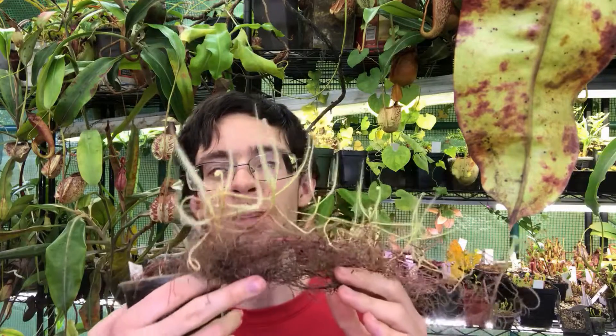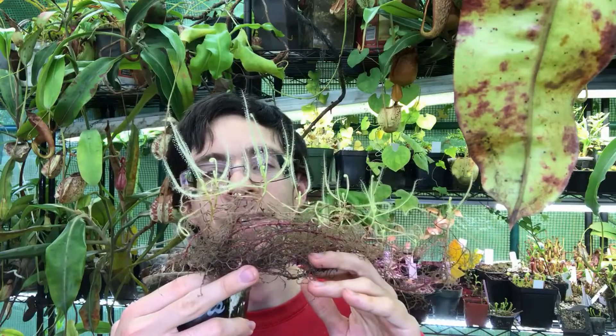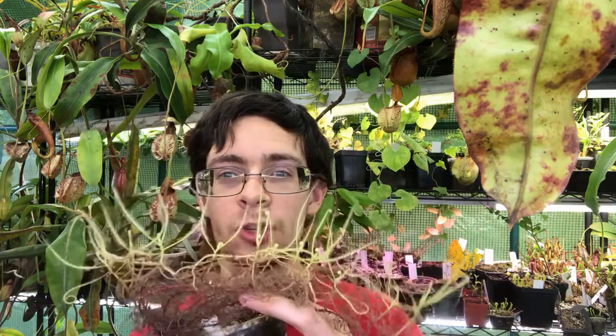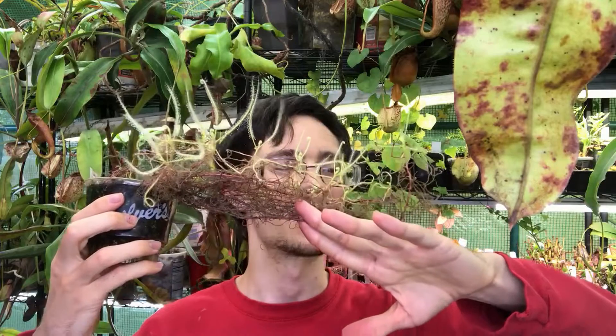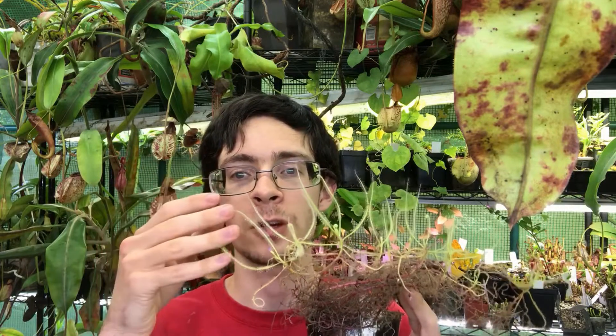They're named spiderleaf sundews because of those long, slender, spreading leaves. Some species like Drosera nana are extremely small, only getting to a couple of inches tall and maybe an inch or two wide. Others like Drosera indica, Drosera serpens, and Finlaysoniana have populations where they can produce plants that grow well over a foot tall, or in the case of these guys, scrambling to well over a foot. As you can see, these have been growing for a while, with leaves that can be six to eight inches long, giving you a foot to 18-inch wide plant.